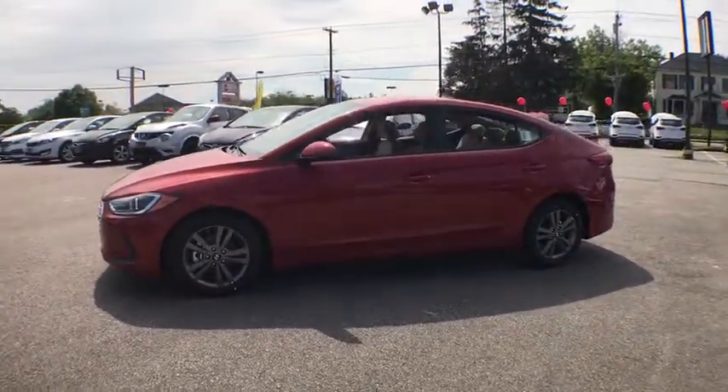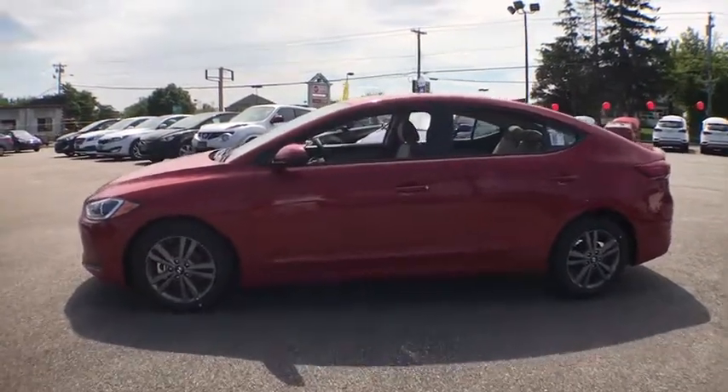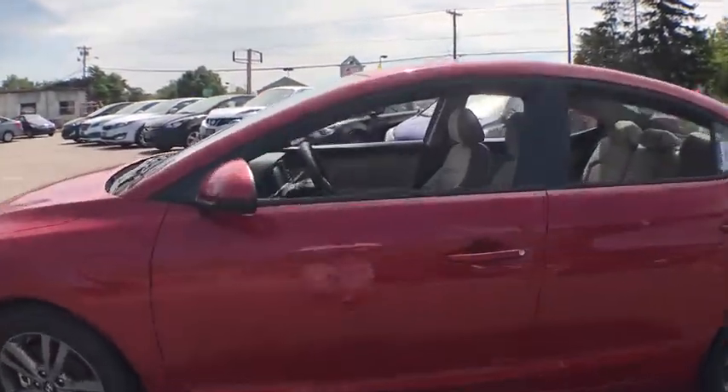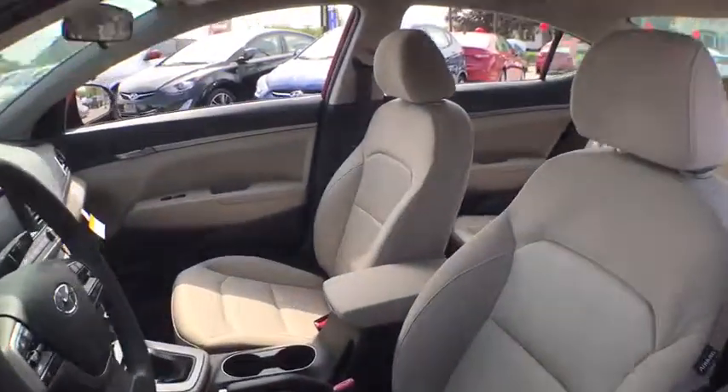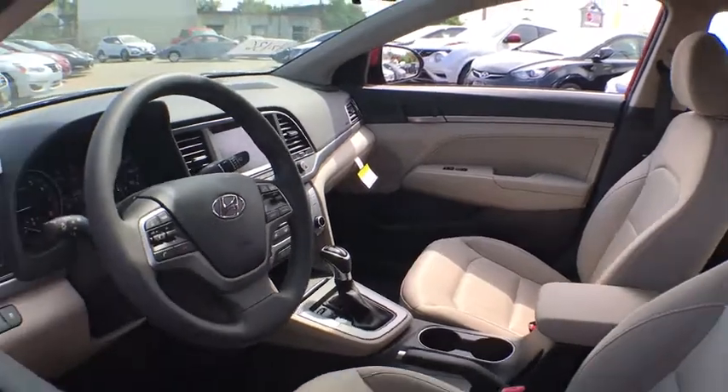Here are some of this vehicle's great options: traction control, anti-lock braking system, keyless entry, stability control, power steering, adjustable steering wheel, AM-FM stereo radio, front-wheel drive, rear defrost.